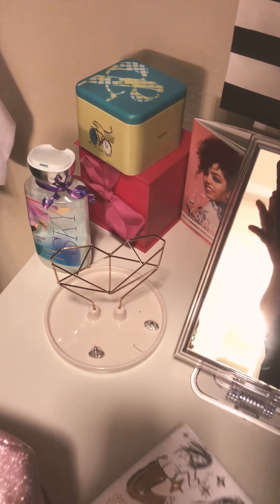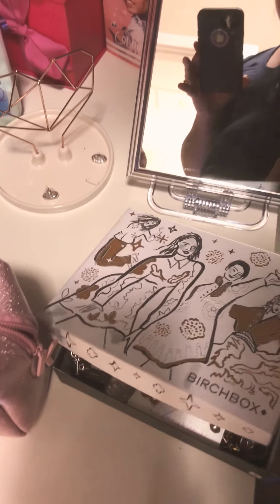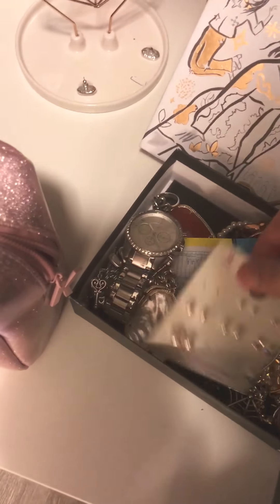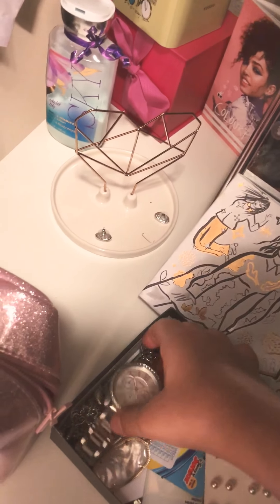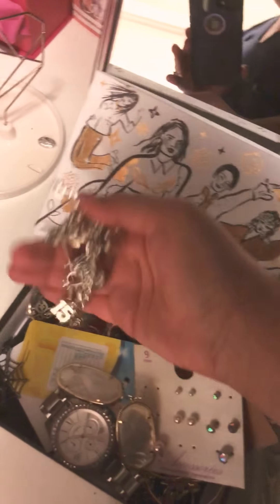Right here I have a Forever 21 mirror that I got for like five dollars. And right here in this stretch box — I really like the packaging, like bold — I just have like my jewelry. I haven't really gotten a really nice jewelry box. My watch, my kind of Scott earrings.